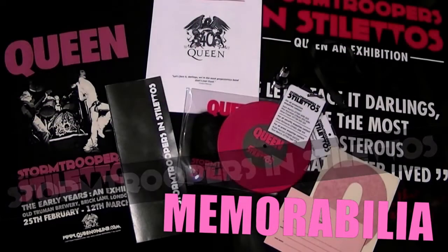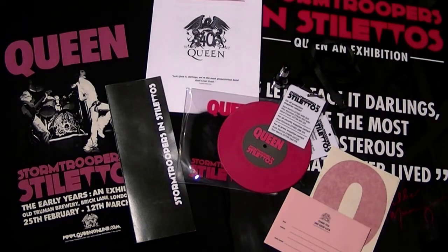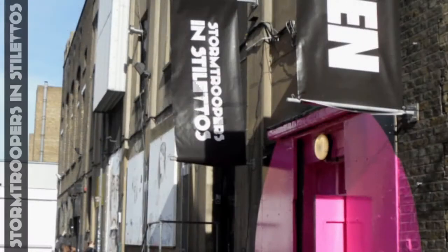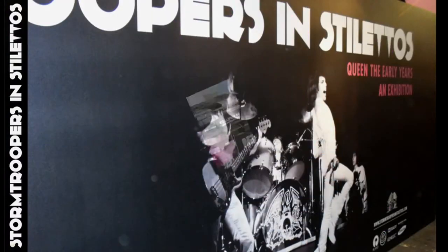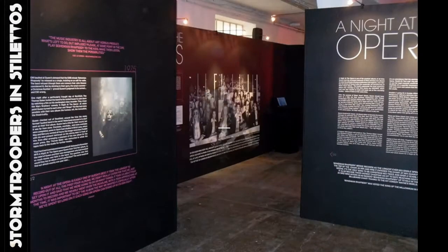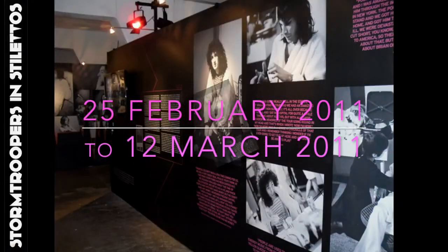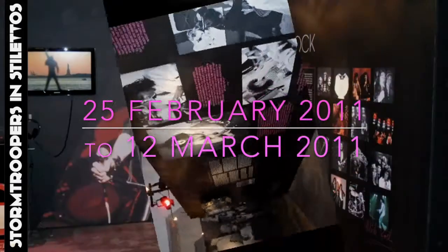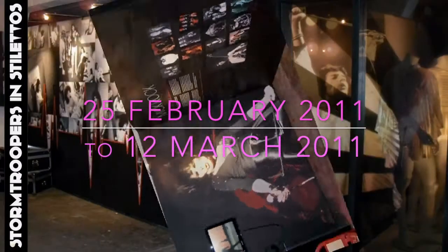Here are some items that were made for the Queen exhibition Stormtroopers in Stilettos, celebrating Queen's 40th anniversary. The exhibition took place in a large warehouse in the heart of London's East End at Old Truman Brewery, just off Brick Lane. It opened on 25th February 2011 and closed on 12th March 2011, running for just over two weeks only.